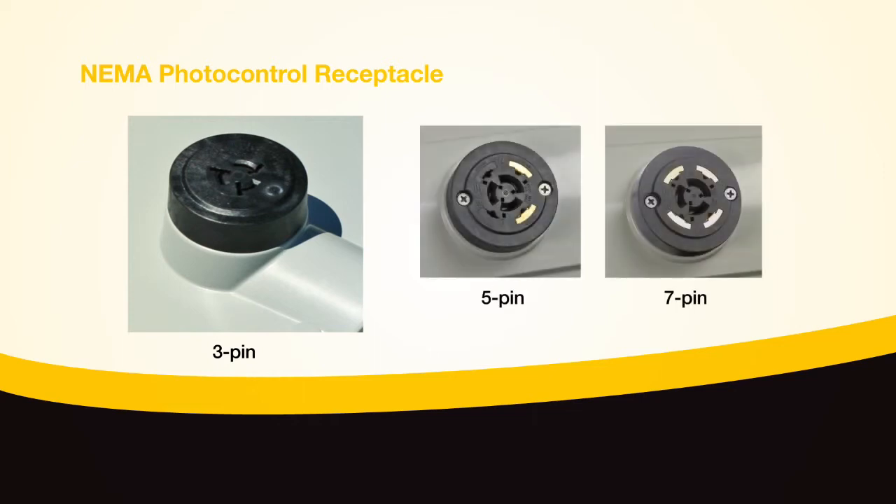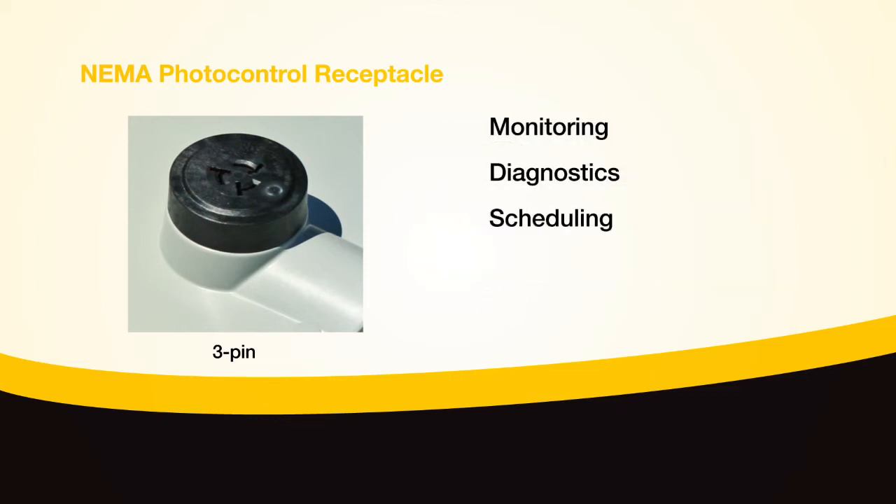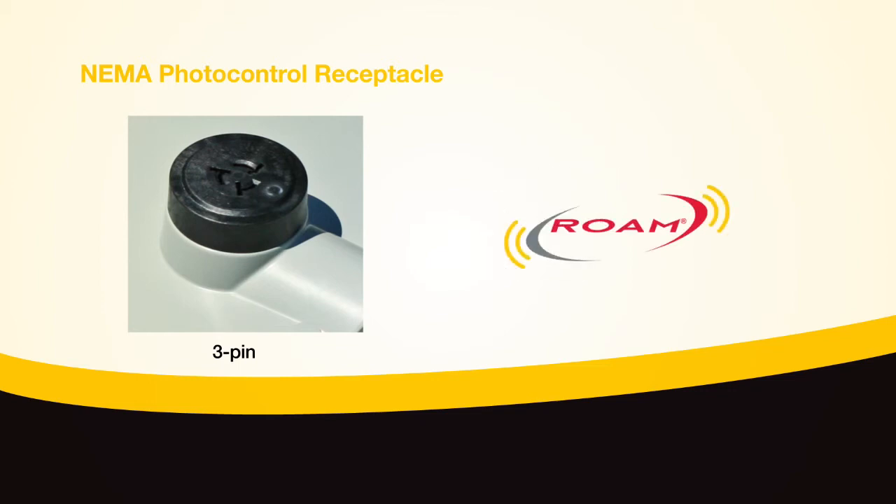The ATB2 features a NEMA 3-pin photocontrol receptacle with the Acuity-designed 5-pin and 7-pin receptacles available as options. This provides controls integration for monitoring, diagnostics, scheduling, or even dimming to 10% of full output via the optional ROAM control module.